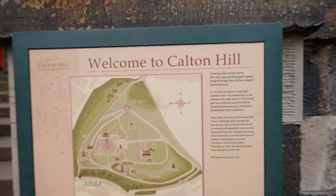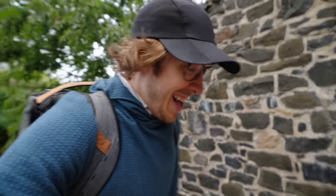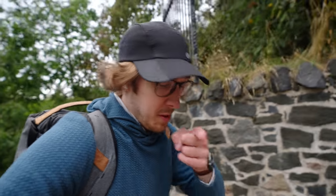I've finally made it to the bottom of Calton Hill. I'm gonna be hiking up — I don't know, it's just so far. I've been walking all day, time to climb a mountain, but the view — it's gonna be worth it.